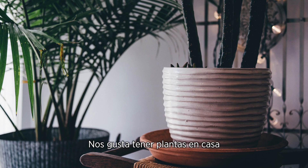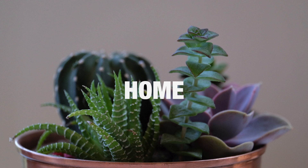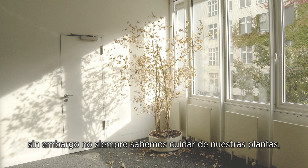We are proud of the plants we have at home. However, we don't always know how to take proper care of them.